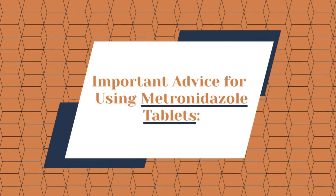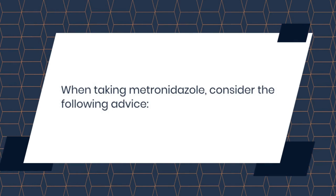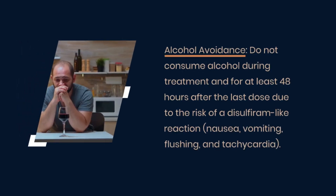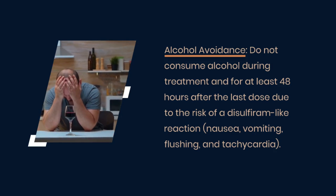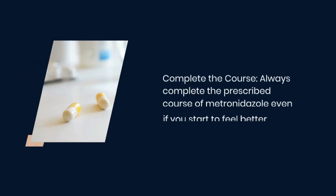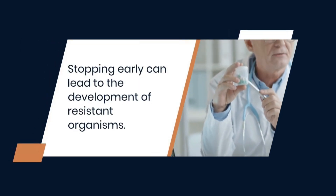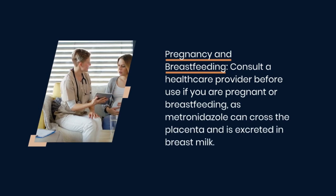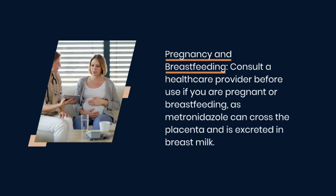Next, important advice for using metronidazole tablets. When taking metronidazole, consider the following advice. Do not consume alcohol during treatment and for at least 48 hours after the last dose, due to the risk of a disulfiram-like reaction. Inform your healthcare provider about all medications and supplements you are taking to avoid interactions. Always complete the prescribed course of metronidazole even if you start to feel better, as stopping early can lead to the development of resistant organisms. Consult a healthcare provider before use if you are pregnant or breastfeeding, as metronidazole can cross the placenta and is excreted in breast milk.